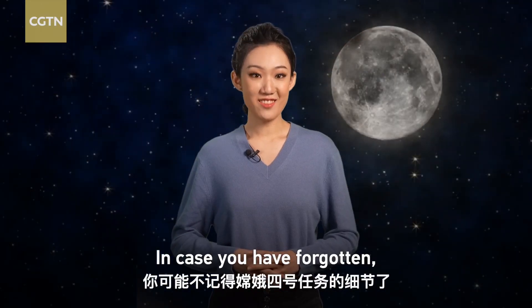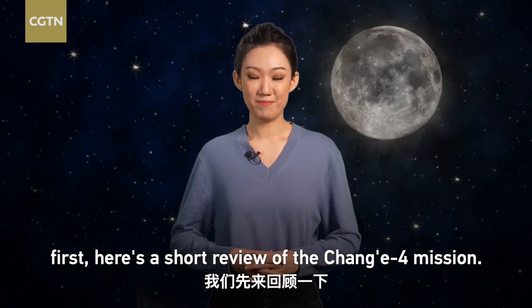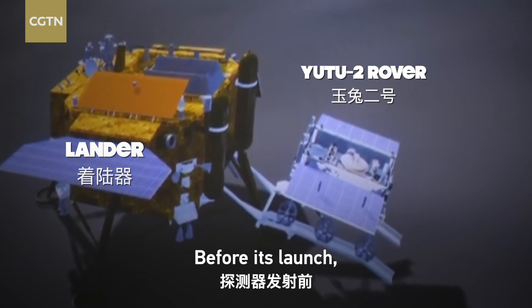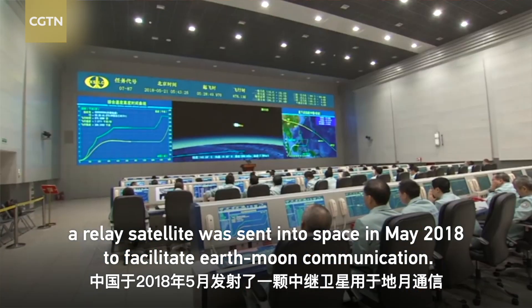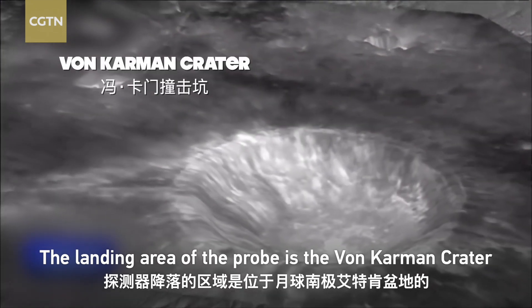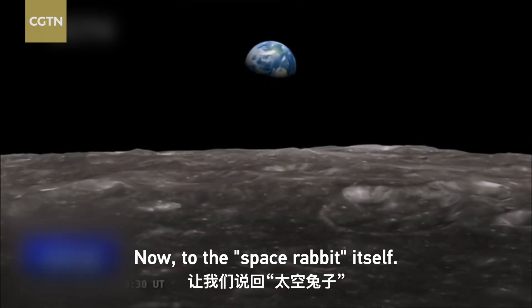In case you have forgotten, here's a short review of the Chang'e-4 mission. The Chang'e-4 lunar probe consists of a lander and the Yutu-2 rover. Before its launch, a relay satellite was sent into space in May 2018 to facilitate Earth-Moon communication. The landing area of the probe is the von Karman crater in the South Pole-Aiken Basin on the far side of the moon.